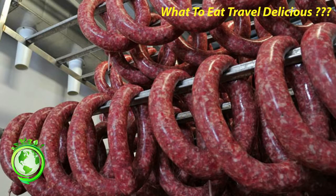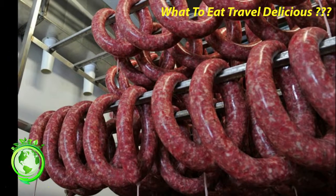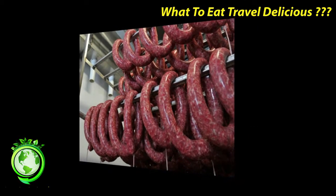French Sausage — Famous Appetizers, Famous French Food. Andouille, Boudin, Cervelás, and more. French sausage is made all over the country and many regions boast their own speciality. As always with French food, I recommend you learn a little and then get out there and enjoy.